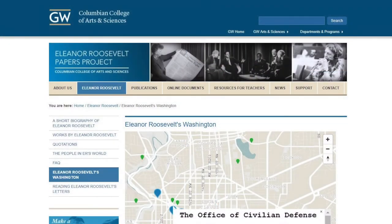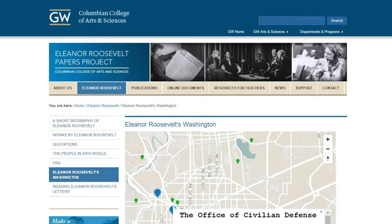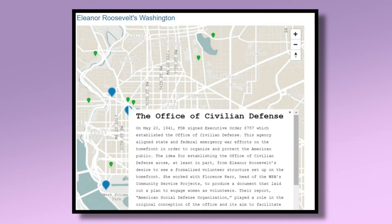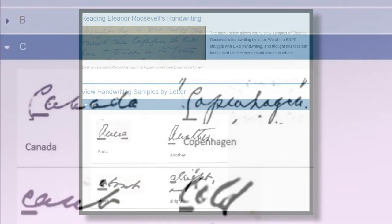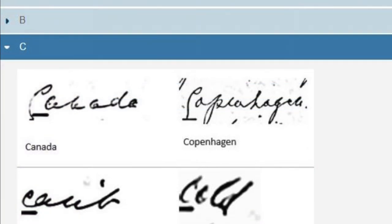Our undergraduates are really immersed in primary sources in a way that most undergraduates don't get to be. They often work with us for multiple years, and during that time they're transcribing, proofreading, cataloging, and sometimes doing digital encoding of those documents. They also do background research on documents and other historical issues. We've had some really great undergraduate projects — a group of students created a walking tour of Eleanor Roosevelt's Washington, D.C., did the mapping themselves, created it through Mapbox, and we mounted it on the website with very little editing from senior staff. Another group put together examples of Eleanor Roosevelt's handwriting, which other scholars have already thanked us for, because her handwriting is very hard to read.